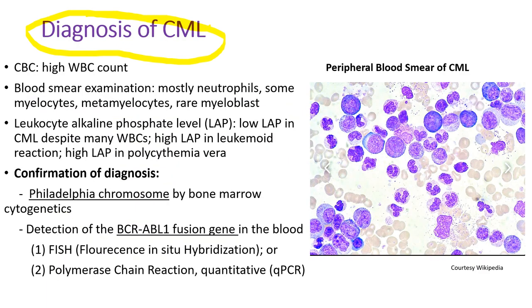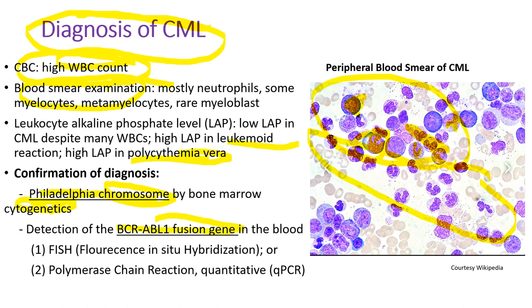To make a diagnosis of CML, the CBC will show high white blood cell counts, and blood smear examination under the microscope will show many neutrophils and some premature granulocytes — myeloblasts, promyelocytes, myelocytes, metamyelocytes. Leukocyte alkaline phosphatase level is low in CML but high in leukemoid reaction or polycythemia vera. To confirm the diagnosis, we need to detect the Philadelphia chromosome by cytogenetics or the BCR-ABL1 fusion gene by FISH or polymerase chain reaction.